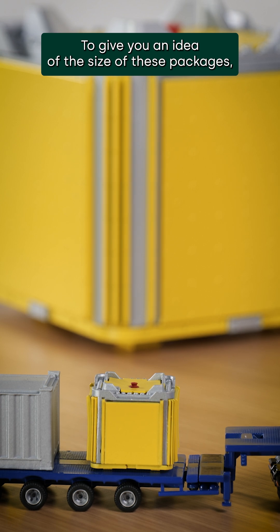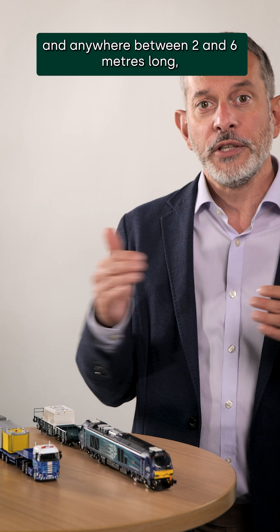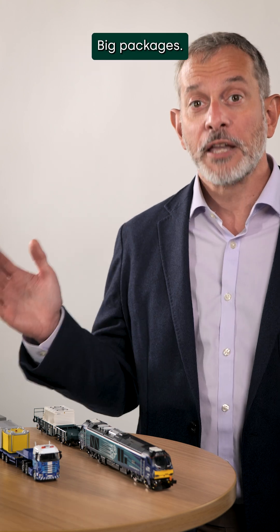To give you an idea of the size of these packages, they'll be about two metres tall, about two metres wide, and anywhere between two and six metres long. Weight-wise, they'll be between 40 and 65 tonnes — big packages.